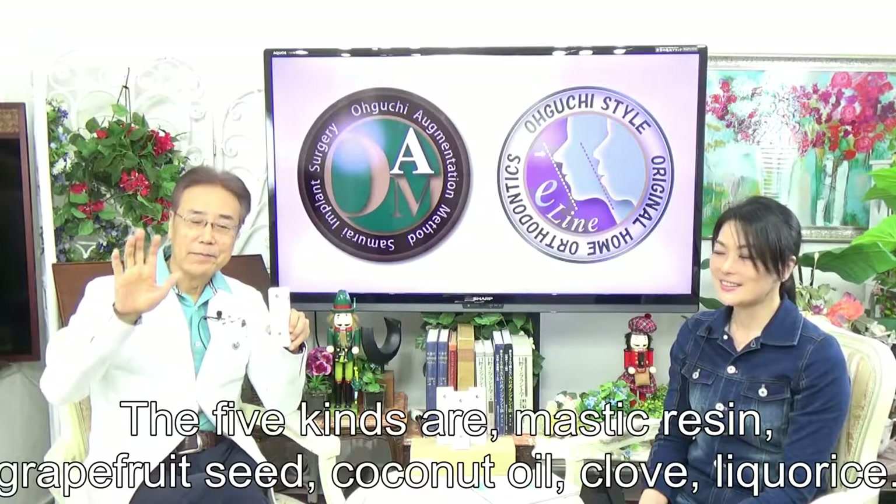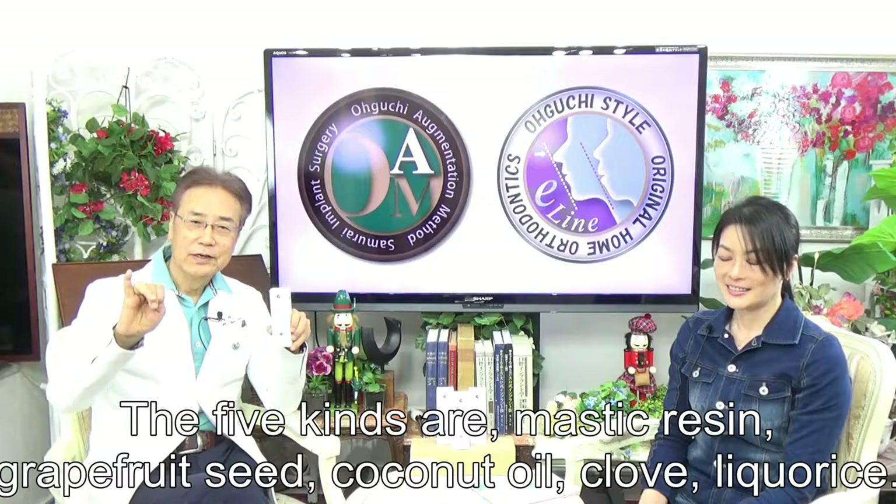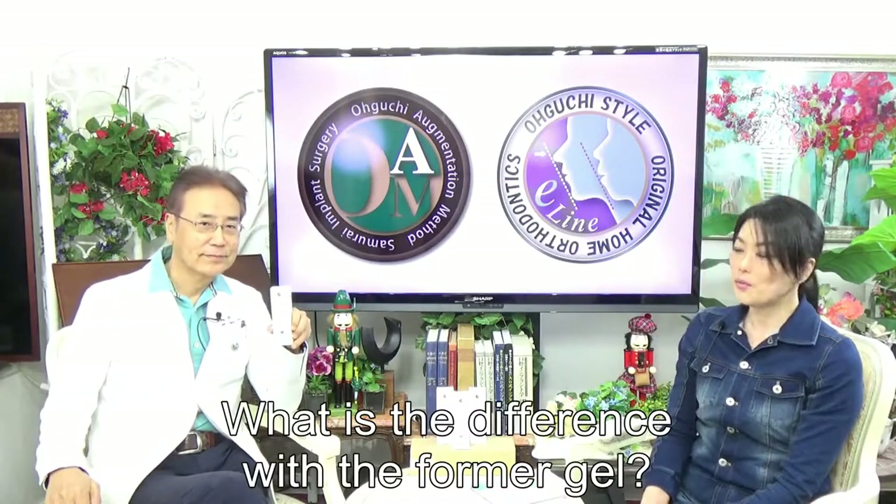The five kinds are: Masteclourizing, Welford Seed, Coconut Oil, Cool, and Drickolese. What is the difference with the former gel?